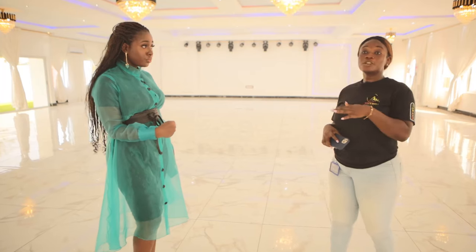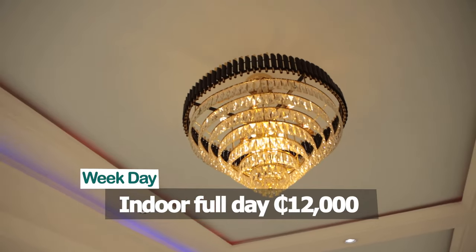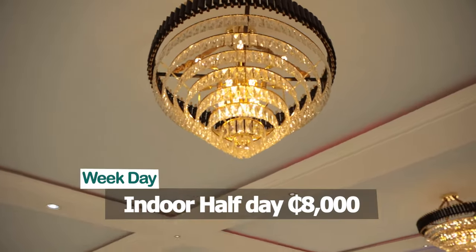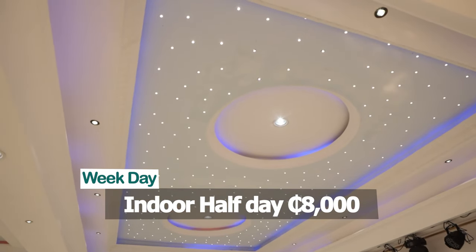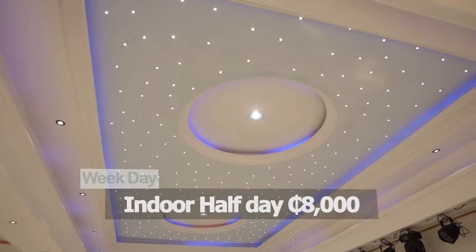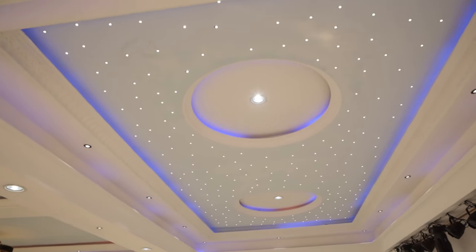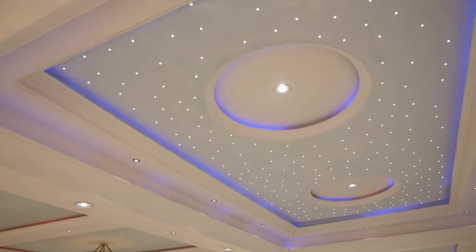How about the indoor on weekdays? The indoor is a fixed price. If you're booking both the indoor and outdoor together, we slash some off for you — but that discount is worked out when the person actually comes in.